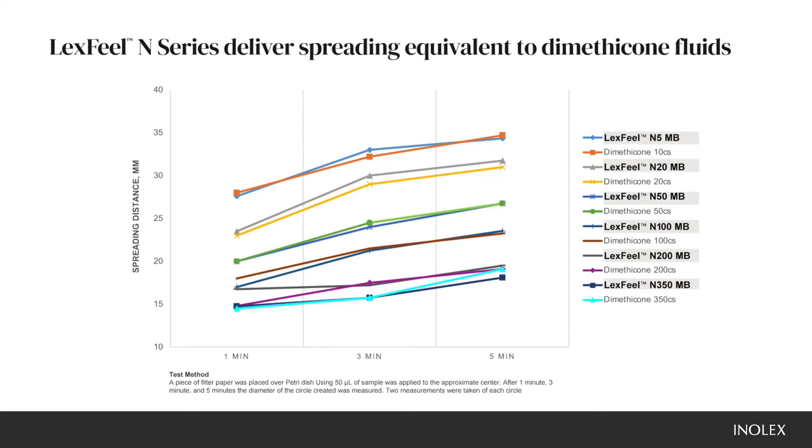The spreading value is the first way we compare each N-series product to its dimethicone counterpart. As you can see here, these were specifically designed to keep that property of spreading constant compared to the dimethicone, making for easy replacement.